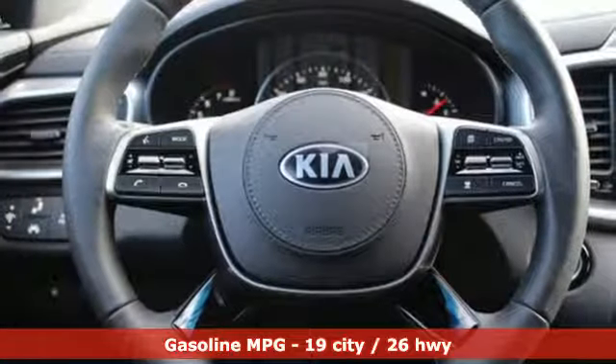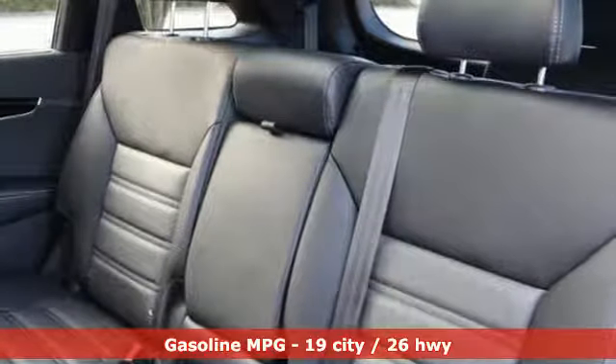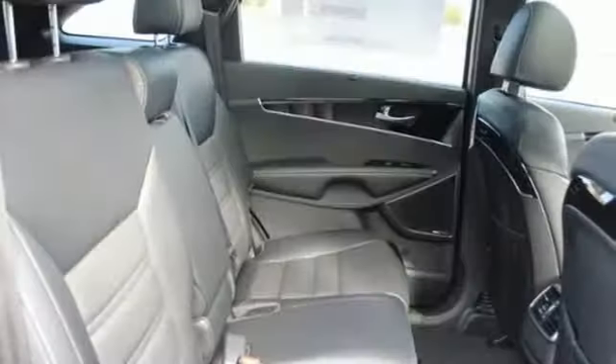It comes with all the amenities you need: V6 engine, heated and ventilated leather bucket seats, integrated navigation system with voice activation, auto-dimming rear view mirror, and dual zone climate control.